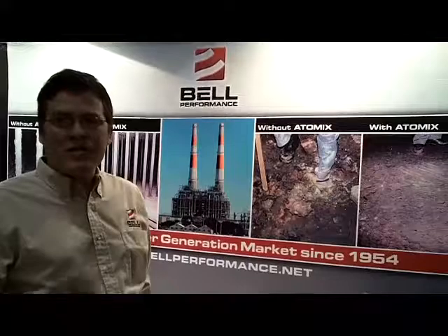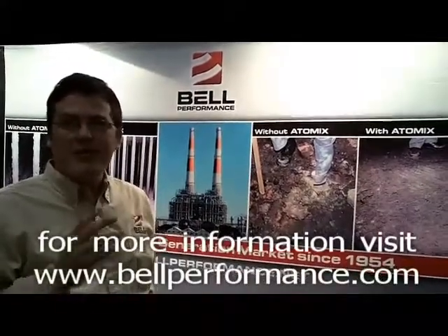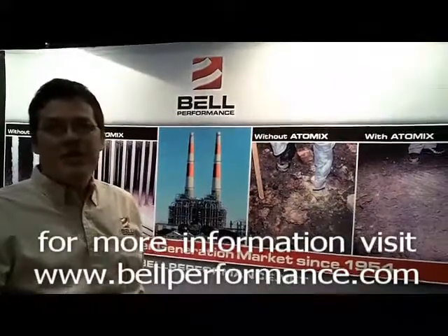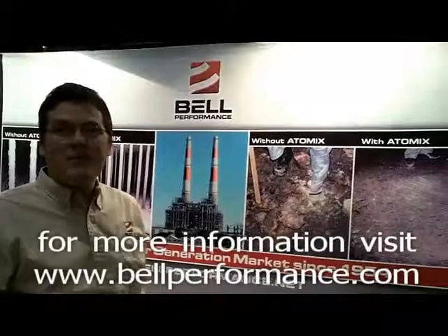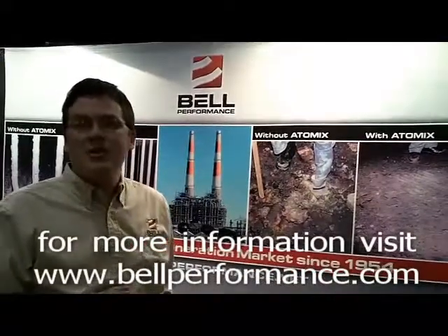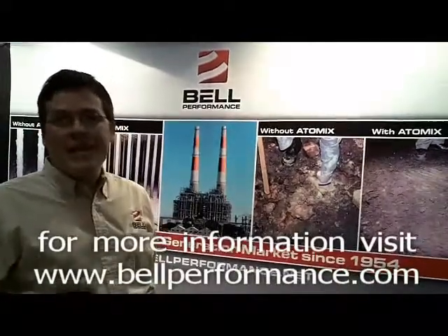The third thing it does, which is especially important for cars, is it contains a top cylinder lubricant that prevents burned valves. There are many LPG cars that are being converted in Europe, and many of them are specifying a top oil lubricant to prevent this, and that is what the Bell LPG treatment has.